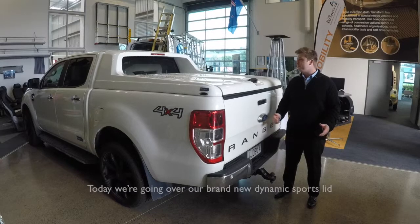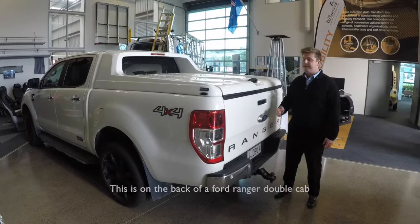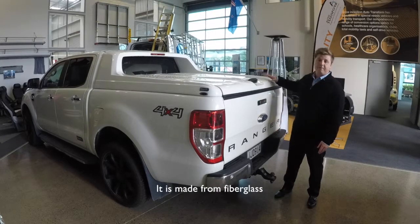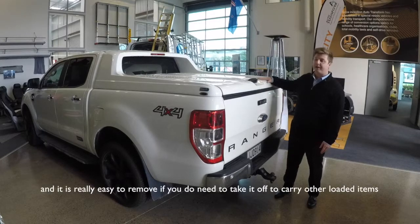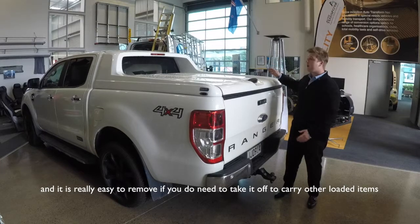Hi and welcome to the latest AT Minute. Today we're going over our brand new dynamic sports lid. This is on the back of a Ford Ranger double cab. It is made from fiberglass and it is really easy to remove if you do need to take it off to carry other loaded items.